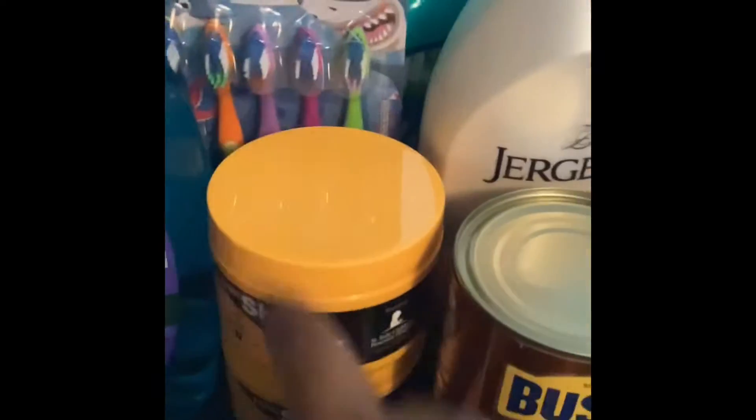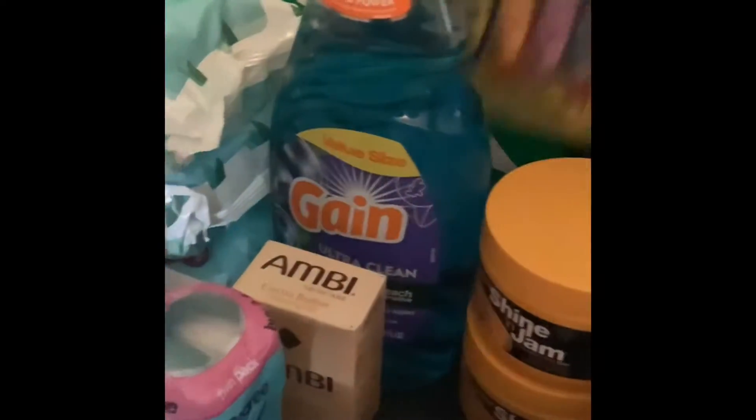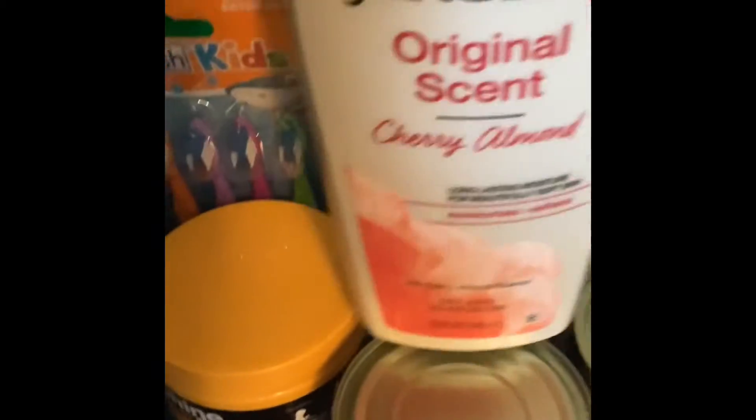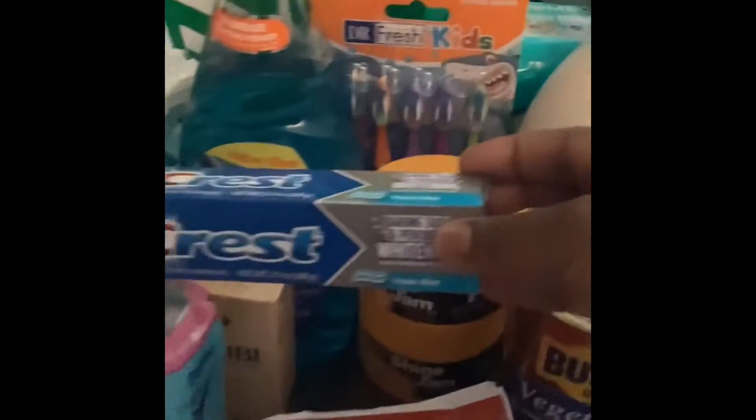I got two things of shine so I can do the girls' hair, and two brushes — I like to keep packs of those all the time. And the Dax dragon lotion. Some more toothpaste, the Crest whitening baking soda kind.